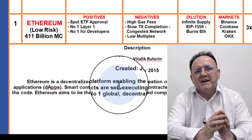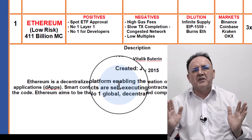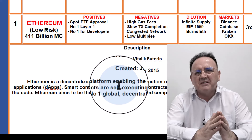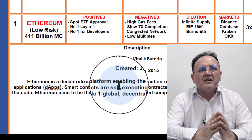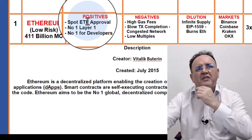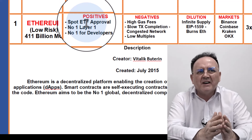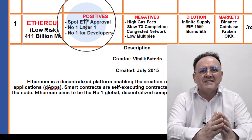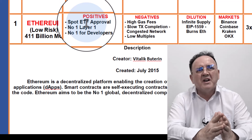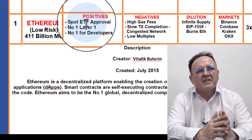Smart contracts execute automatically once the terms are met, and the terms themselves are immutable — they can't be changed. Ethereum is the number one global computing blockchain and has had very little downtime and fraud since it was first released in 2005 under the creation of Vitalik Buterin. In this video I'll be explaining positives and negatives of Layer 1s, also the dilution and the market. The positives for Ethereum: first of all, it's had the approval of its spot ETFs, so we can expect a lot of institutional FOMO. That's why we might see a much higher market cap for Ethereum in this bull run compared to the last.